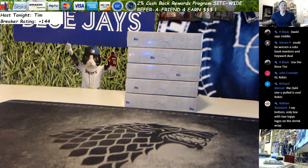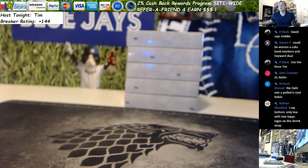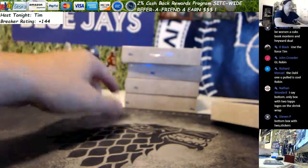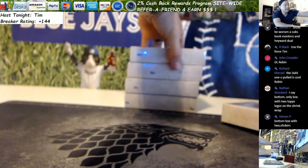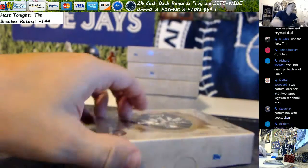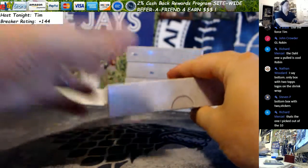We've got a personal box break of 2017 Tier 1 baseball for Robin. She's going middle box on Dave's recommendation. Nate says bottom box because it's the only one with two Topps logos on it — excellent observation. Two little Topps logos on it.